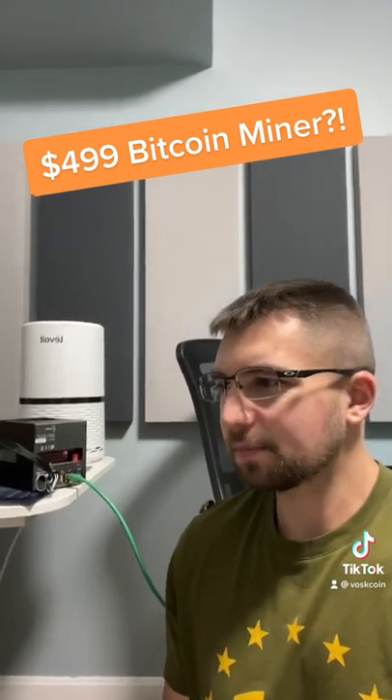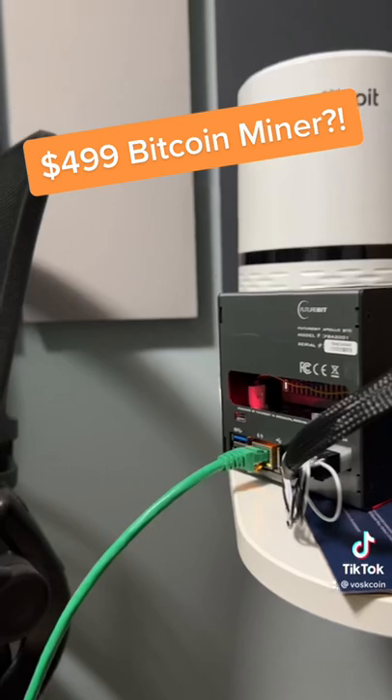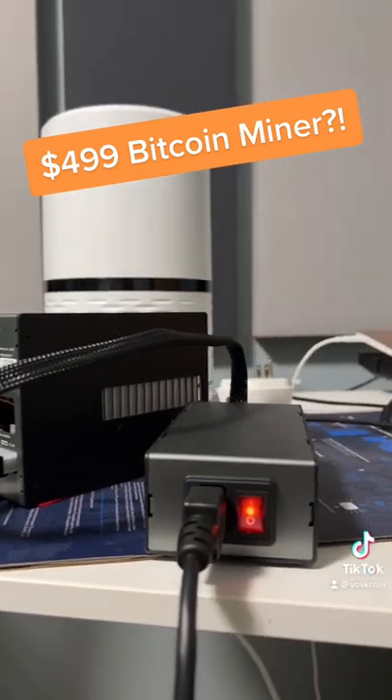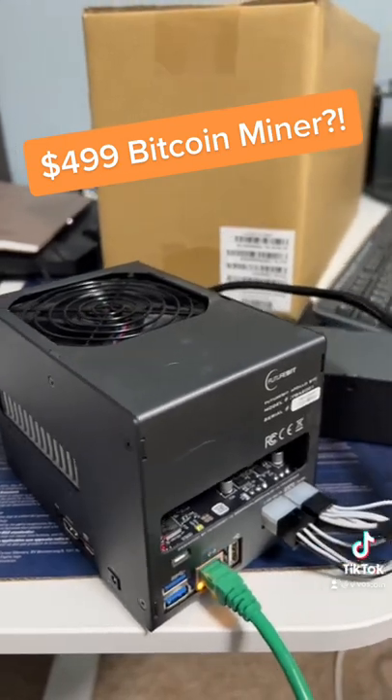But if it mines Bitcoin and it's profitable, it must be super expensive, right? So here's the cool part — the cheapest model is actually only $500. And don't get me wrong, I know that's still a lot of money.